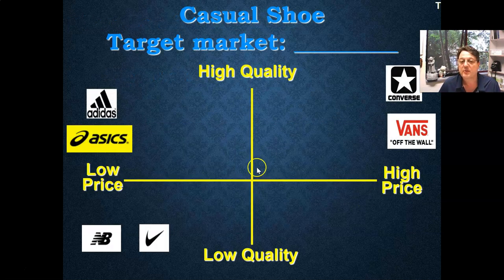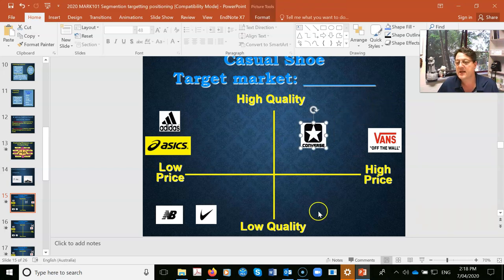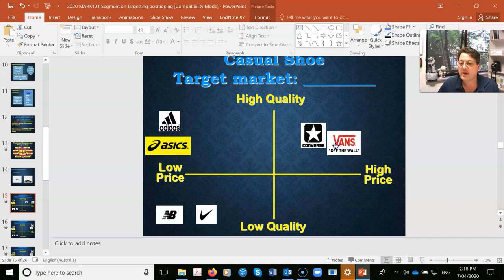When you do a positioning map, if you draw one that is high quality and high price only, I will fail you in your assignment automatically. You always do three positioning maps. High price, high quality is just the starting point for any conversation. What we normally do is, if the target market is teenagers, we start playing around. Let me drop into this screen here because I can actually move it live. You might go, Converse goes there. Vans is a bit better, a bit lower, or they might actually sit in the same space. Nike — that goes there.